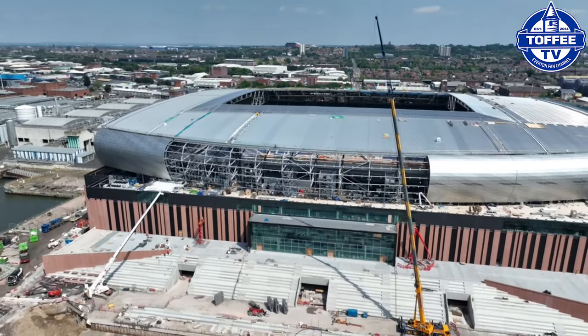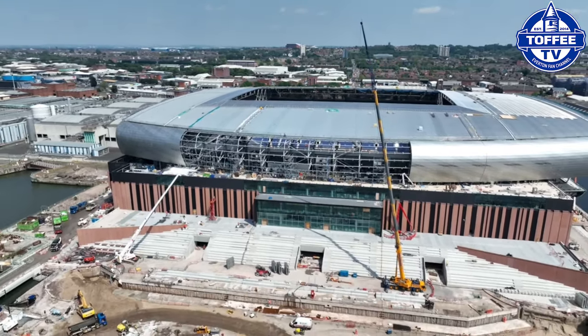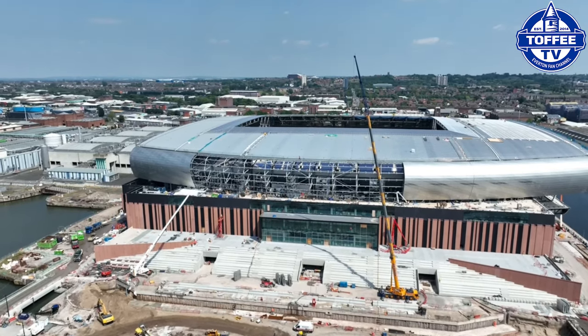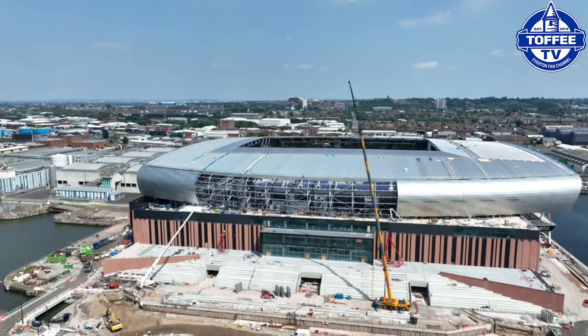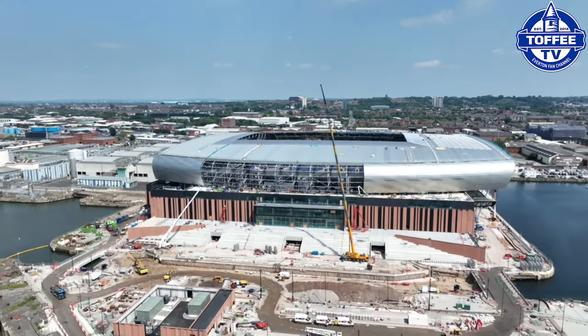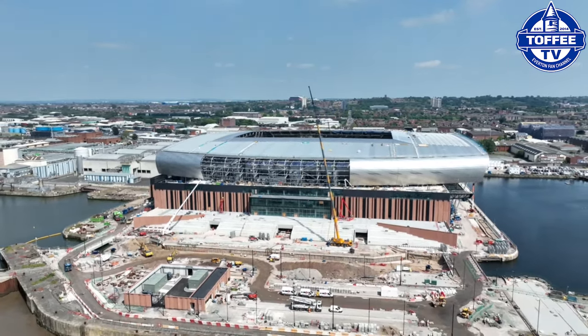Talking of the mezzanine staircase, as you can see now pulling back, it's nearly completed. Lots of the brickwork has been done on the sides and on the top of the mezzanine.